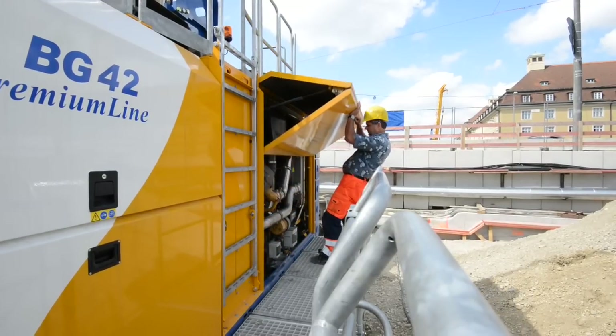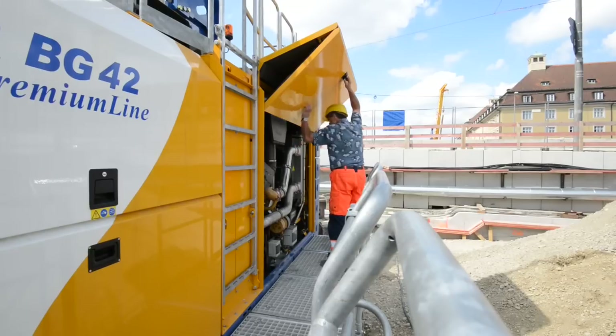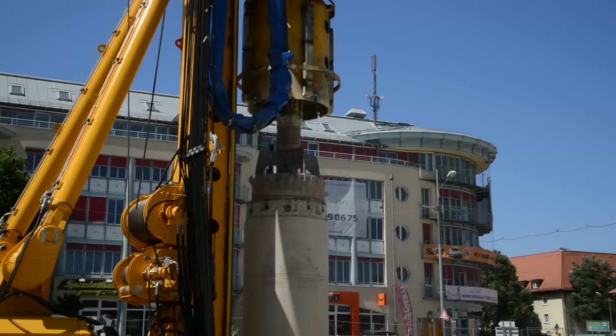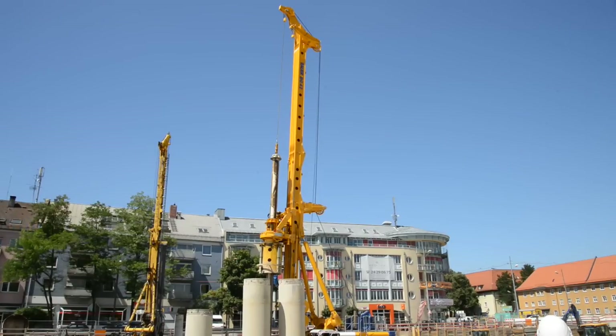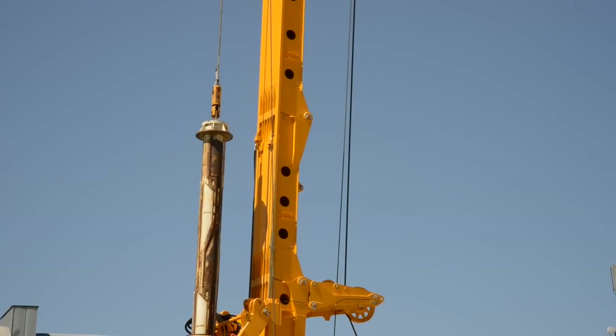The upward-folding hinged service doors on the upper carriage offer a space-saving and user-friendly solution. The new Vario crowd system enables the user to convert the rig quickly and easily to the appropriate drilling technique, such as drilling with Kelly, single-pass drilling, or drilling in low-headroom conditions.